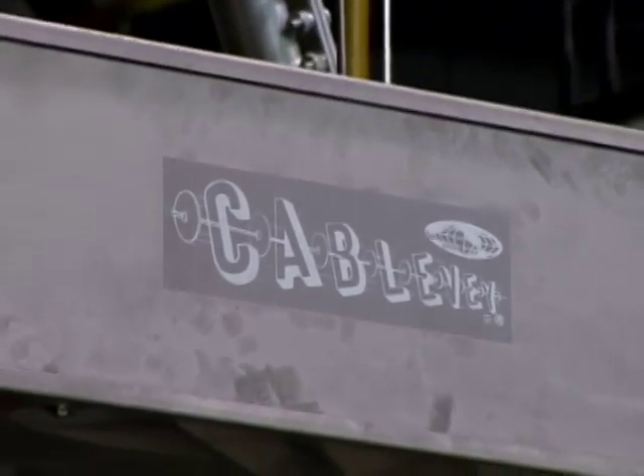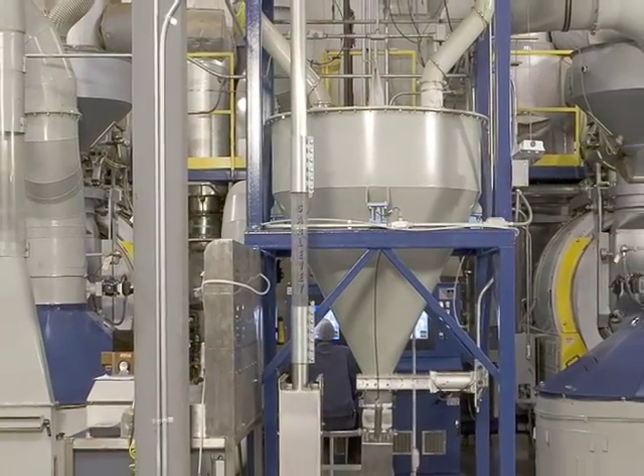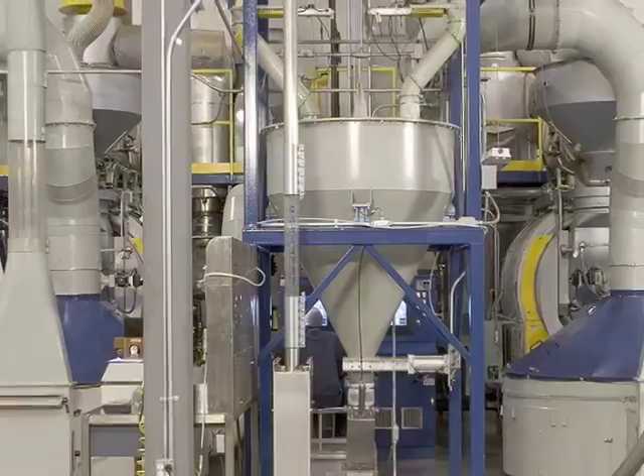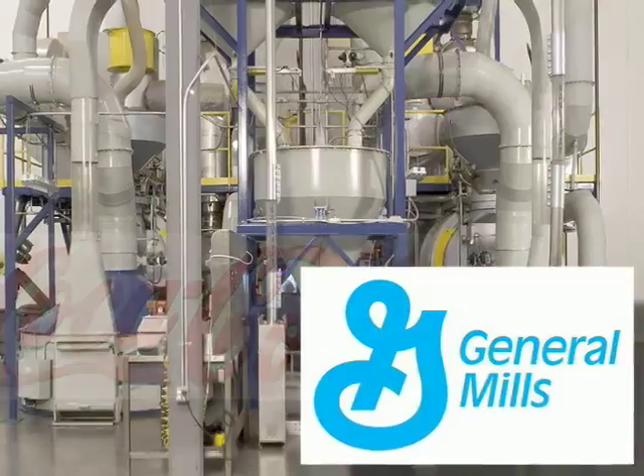Made right here in the USA, cable-based systems have been leading the industry in energy-efficient, low-maintenance conveyance systems for over 35 years, helping some of the largest companies in the world maximize throughput while reducing energy consumption and downtime.